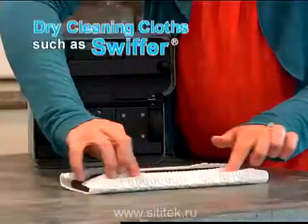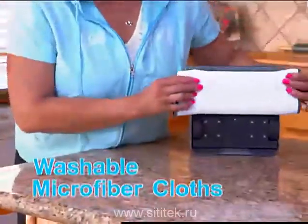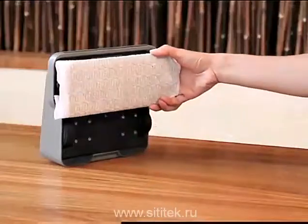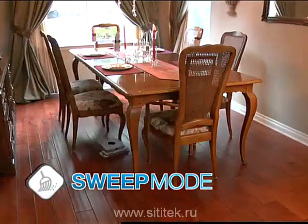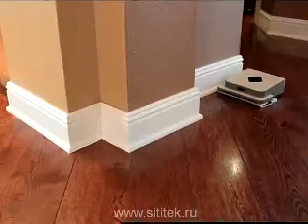Mint uses disposable floor cleaning cloths available at just about any store, or you can use washable microfiber cloth. To pick up dust, dirt, and pet hair, simply attach a dry cleaning cloth. Set Mint down on the floor and press Run. First, Mint covers the open floor area, digitally mapping the room as it cleans. Then, Mint spot cleans around furniture legs or other obstacles.